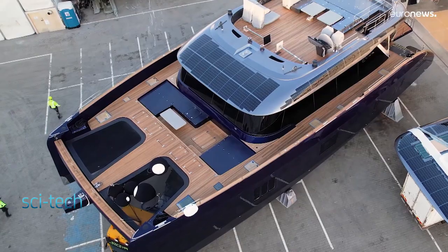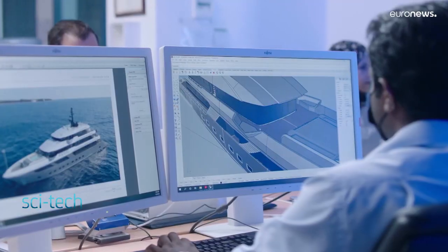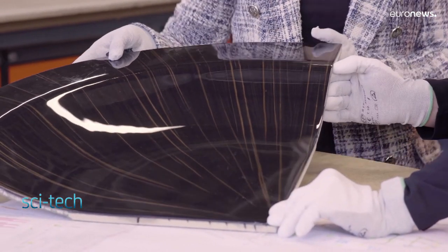Instead of a few hours charging the batteries, you have a few minutes of refueling on shore. This is actually revolutionary — you have an electric vehicle which you can refuel in five minutes. With oil prices at an all-time high, yacht manufacturers are looking at alternative ways to fuel their crafts.